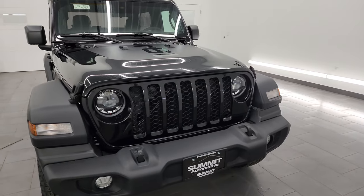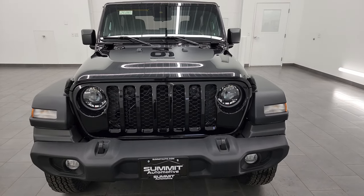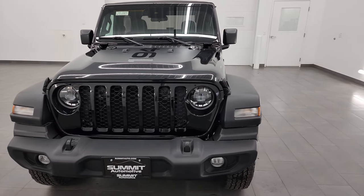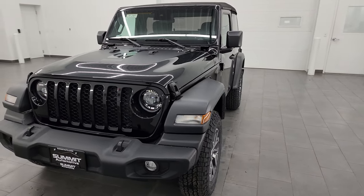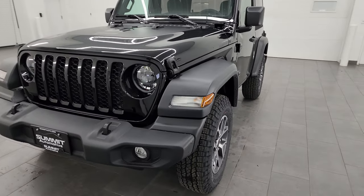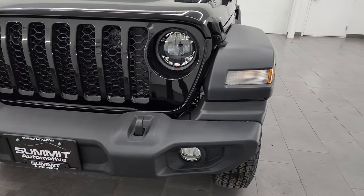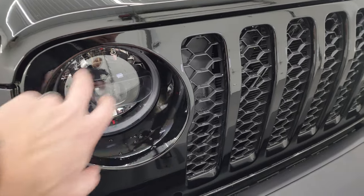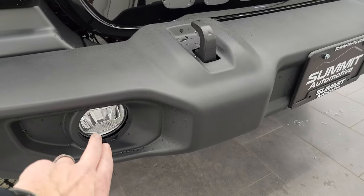This one has the 3.6-liter Pentastar V6 engine, 285 horsepower, 260 foot-pounds of torque. It's gonna get you 24 miles per gallon on the highway, 18 city, for an average of 20 miles per gallon. This one does have the LED lighting group, so you get the LED headlamps, the LED running lights, and the LED fog lamps.